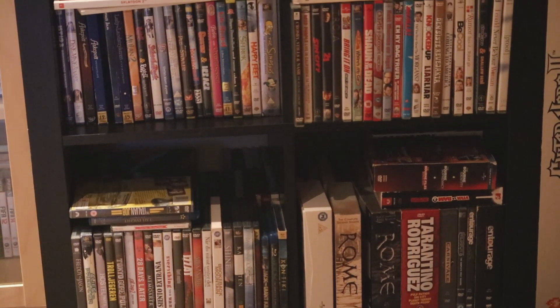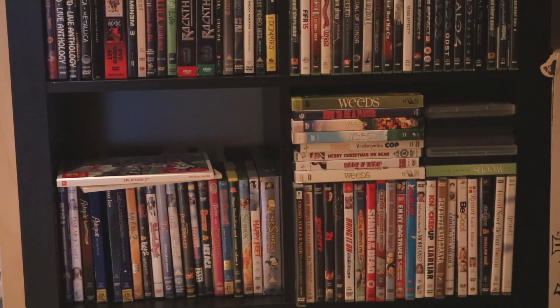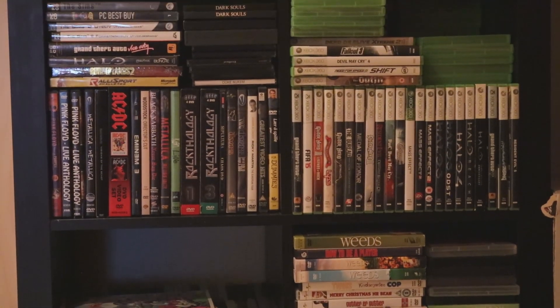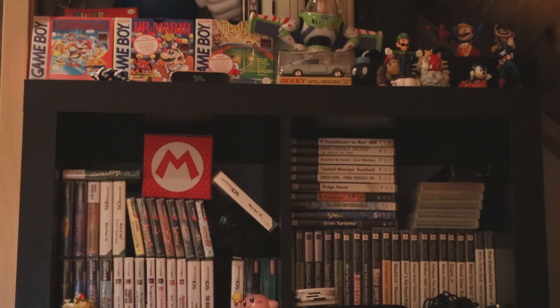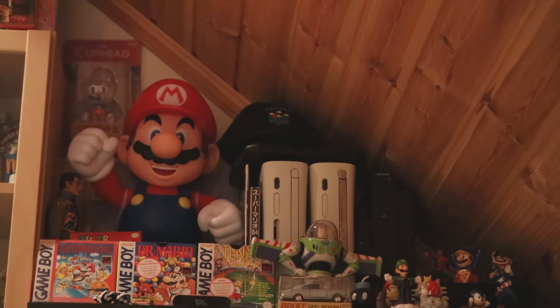This is the black shelf where I have different stuff like DVDs I've collected through the years, PC games, and some other games. On top of it I have displayed toys, figures, boxed GameBoy games, and a big Mario figure.